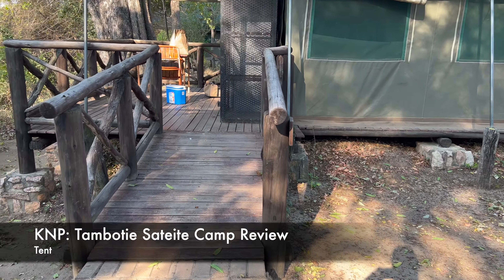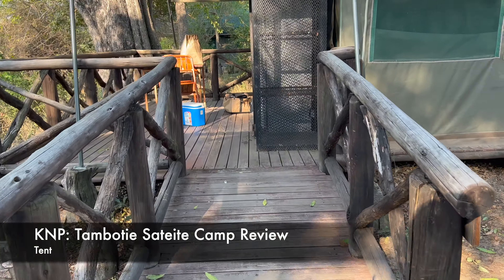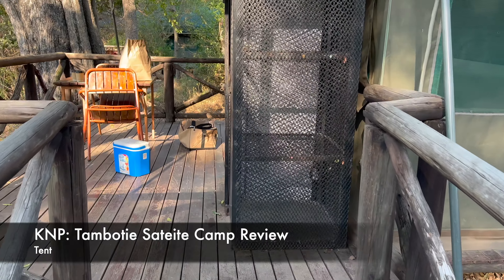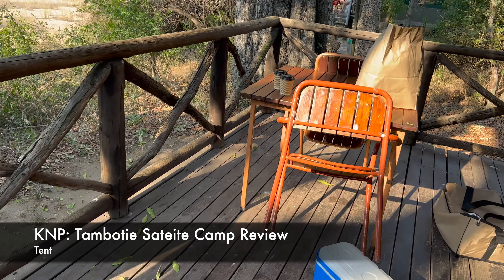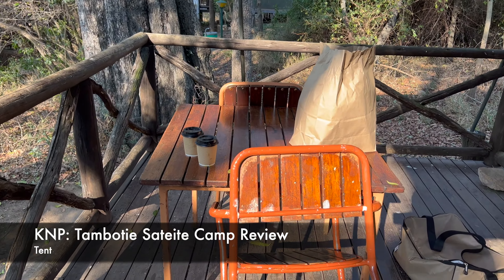This is Tamboti tent number 12. As you can see, it's good for people with disabilities.